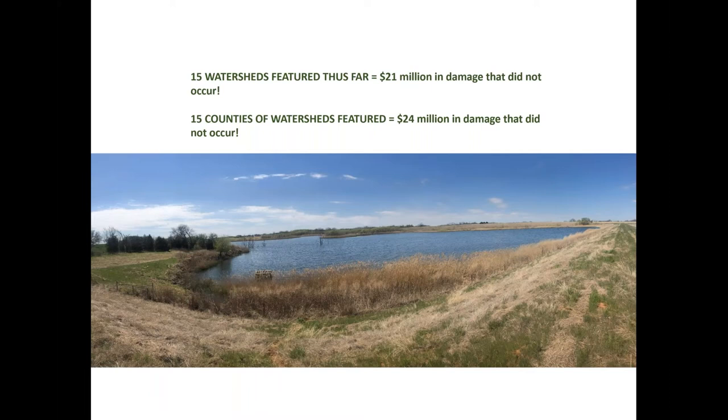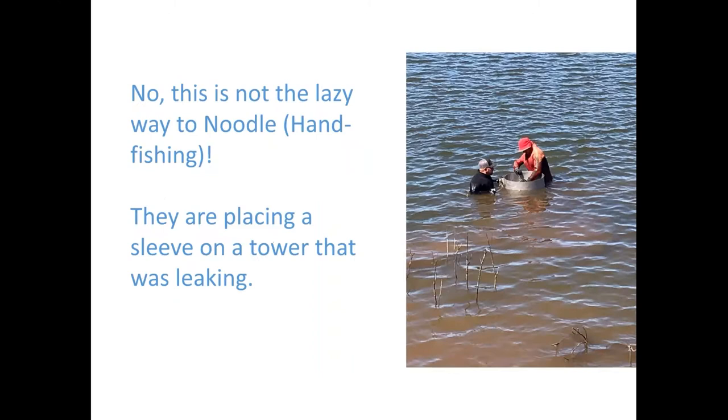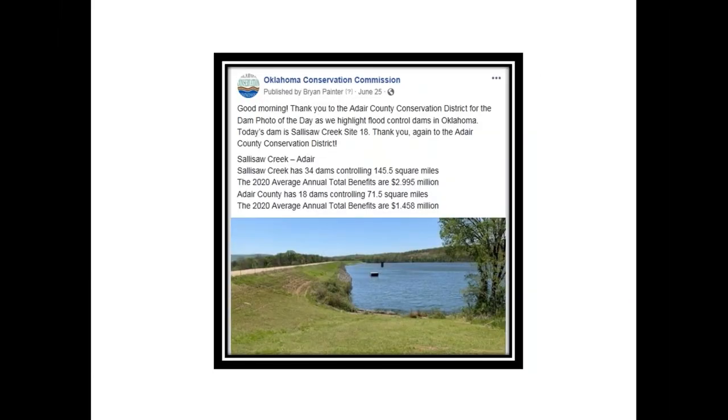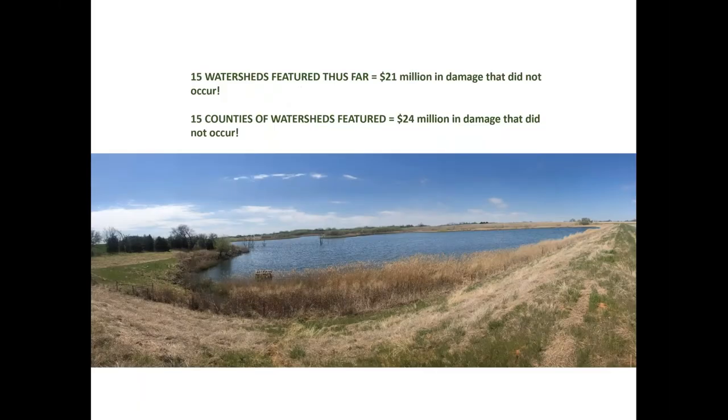For example, Turkey Creek Number 11 in Major County in western Oklahoma was one of the first 15 featured. When we looked at the watershed of those first 15, the benefits totaled more than 21 million dollars. When we looked at the counties of the first 15, the benefits totaled over 24 million dollars — an incredible amount of damage that did not occur.